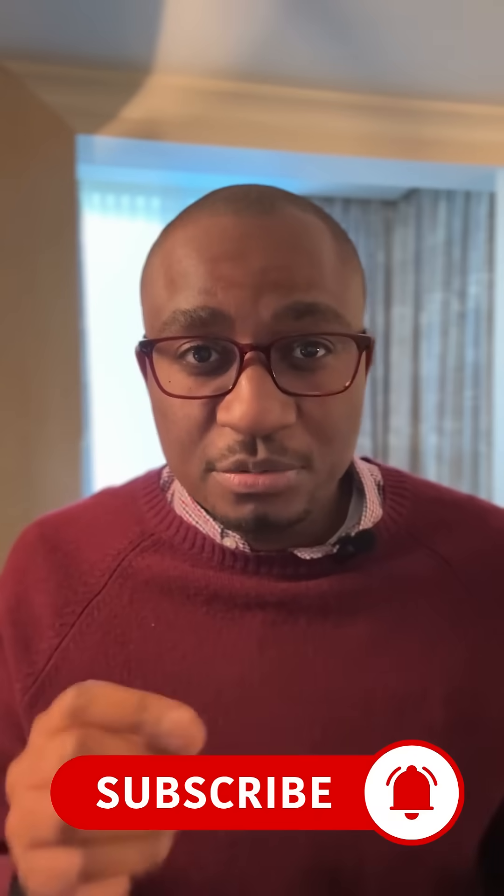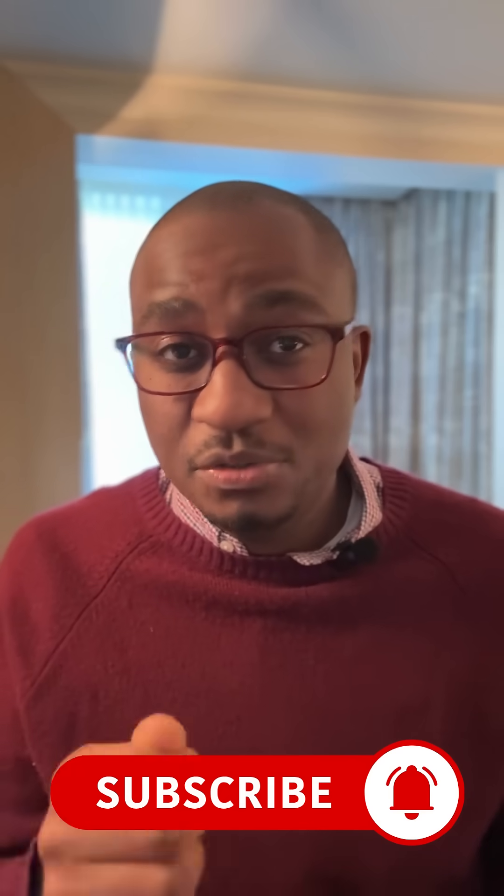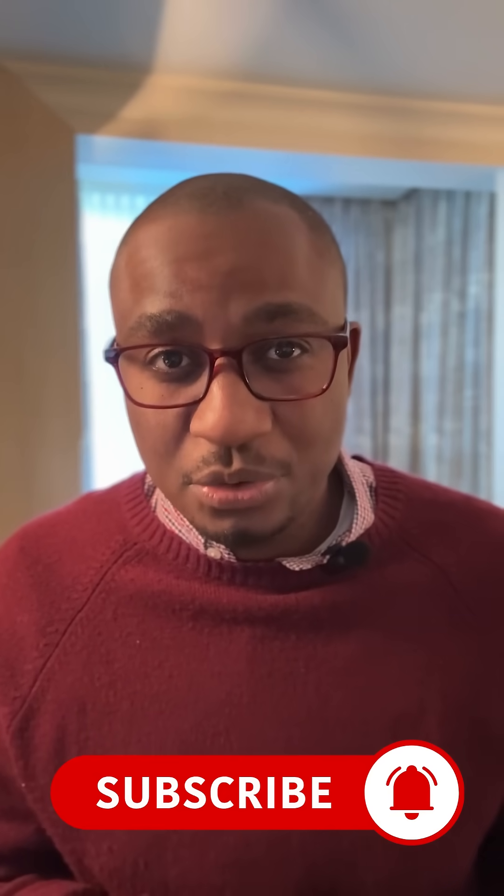This is a tool, like anything else, that will continue to improve. So subscribe to stay up to date and also get more pro tips on how to utilize this new resource.